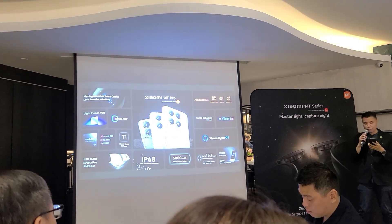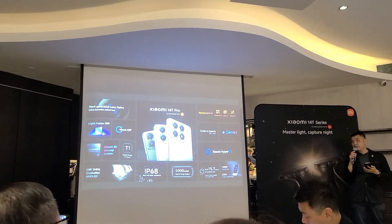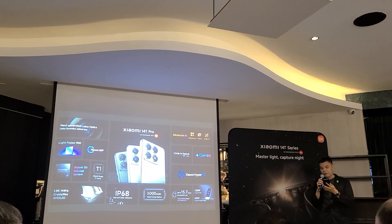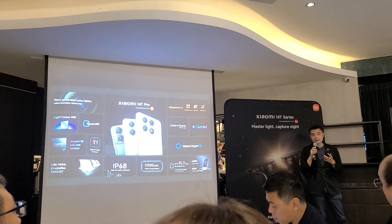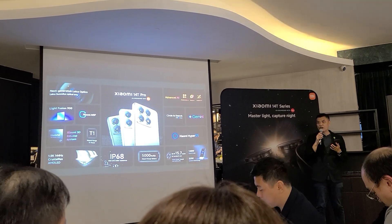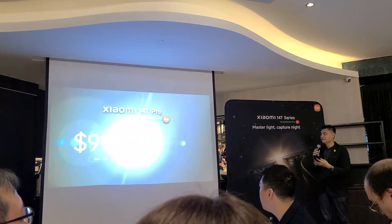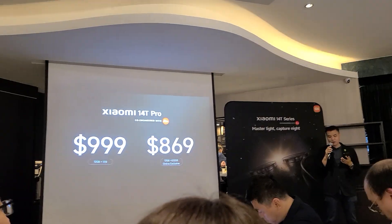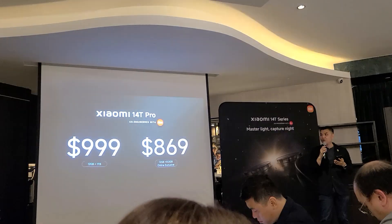Next, the Xiaomi 14T Pro, which levels up with upgraded processing, imaging, charging, and battery life. Some of you remember last year we launched the 13T Pro 1TB variant at $1,099. The Xiaomi 14T Pro is so much better — it's only $999 for the 1TB variant, and the 512GB variant will be available exclusively online at $869.